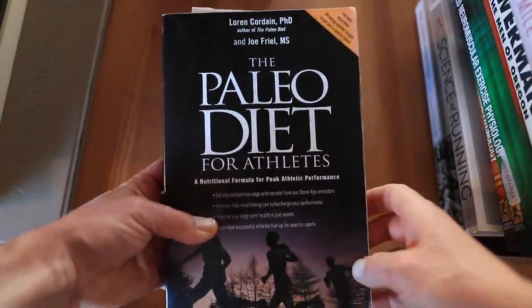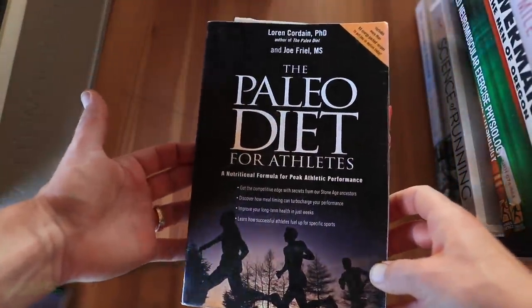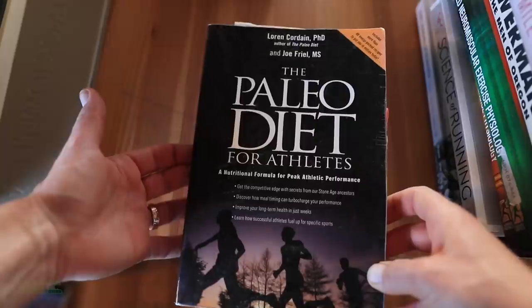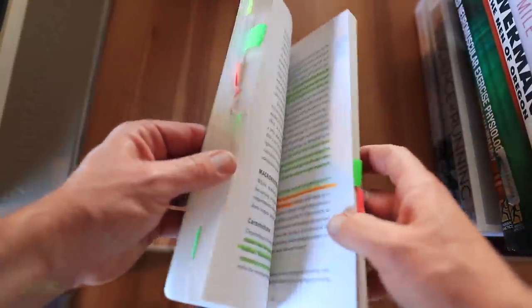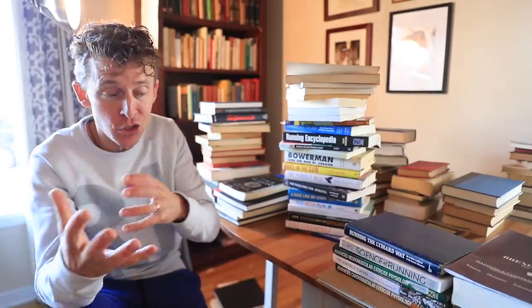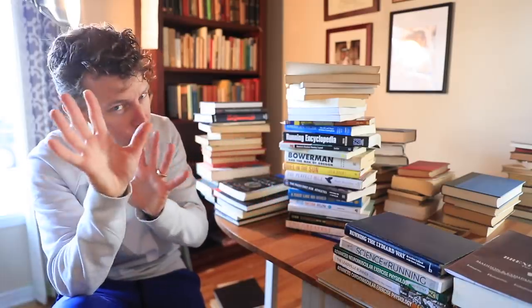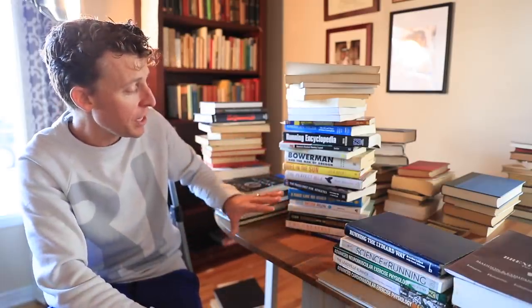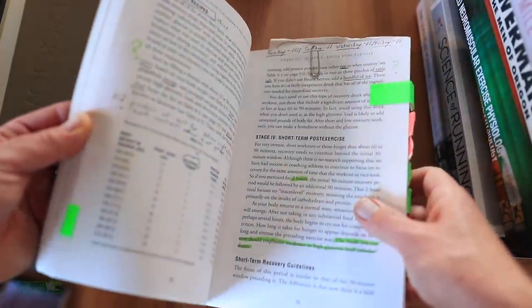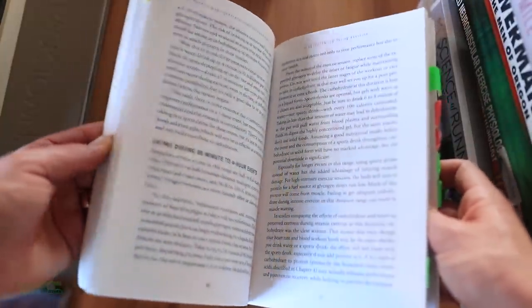The next book is 'The Paleo Diet for Athletes.' I read that book in college because I was getting injured so much and just trying to figure out how to stay healthy. I'm not recommending any diet — you've got to listen to your own body and a nutritionist or your doctor. But this book taught me a lot because I had never read a book about nutrition before.